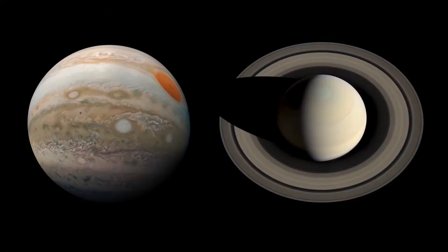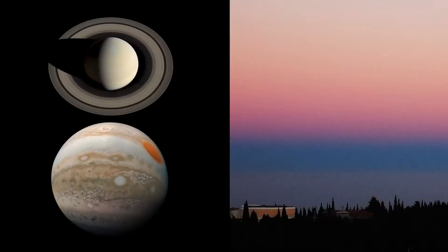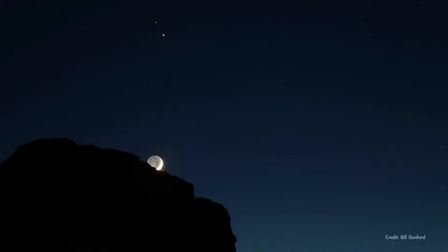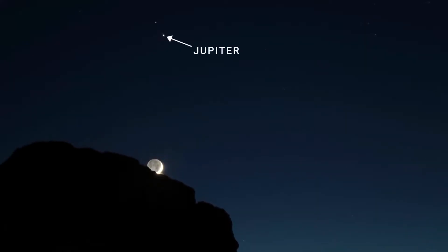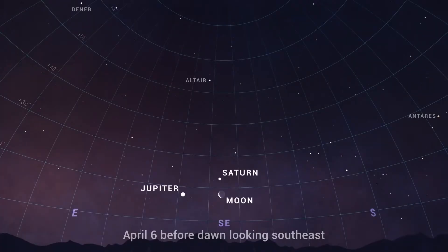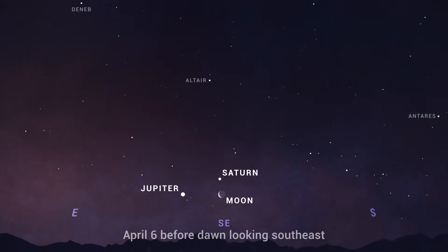What's up for April? Morning planets, a sunset arch, and finding Leo the lion. The morning sky on April 6th finds Jupiter and Saturn forming a lovely trio with the crescent moon. Look for them low in the southeast in the hour before sunrise.